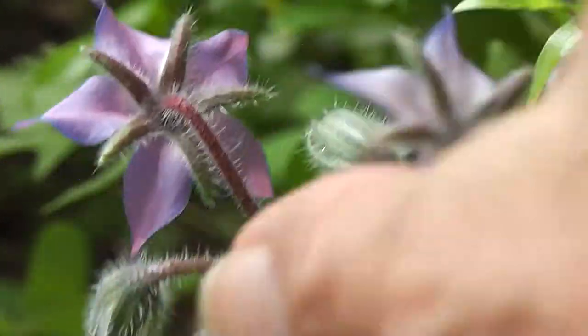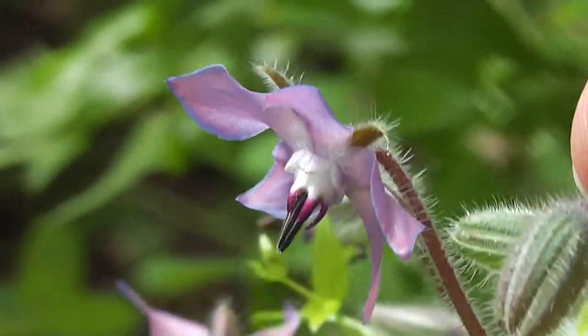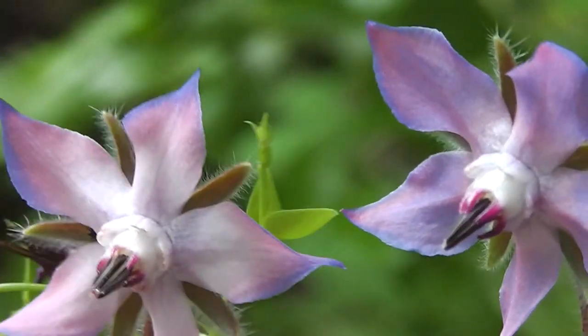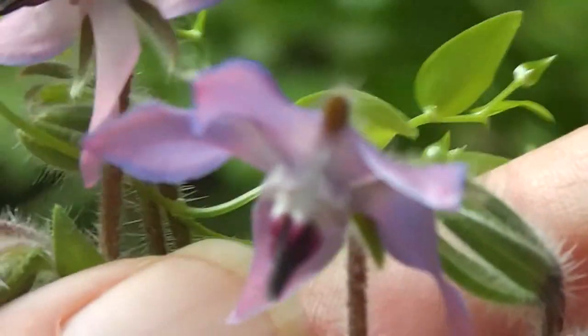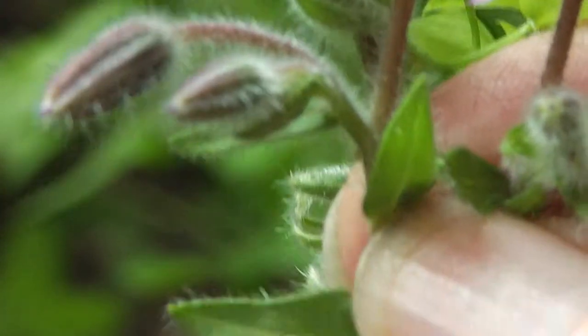The borage is still blooming. They bloom for ages, don't they? Look at them, aren't they lovely? Isn't it wonderful? They open mauve and then they turn bluer. So beautiful. Magnificent, aren't they?